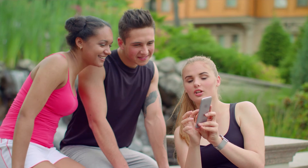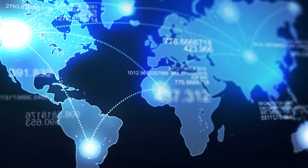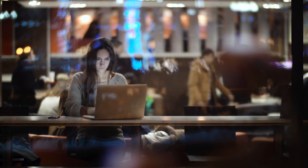Technology is intertwined with our everyday lives, and the world is more connected than ever before. But remarkably, this field is just getting started.